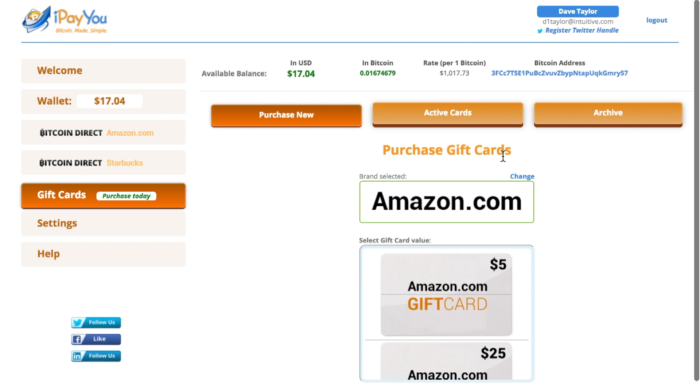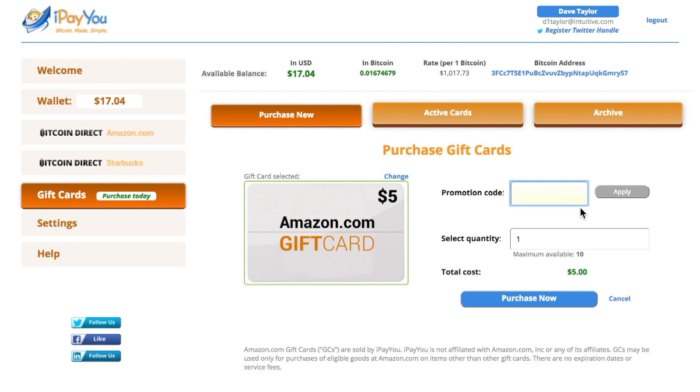My plan is to buy two — one that I want to email to my friend Sandy and one that I'm actually going to keep and use myself. Five dollars sounds good enough. If I had a promo code, this is where I would enter an I Pay You promo code. They're not very common, but occasionally one will show up and this is exactly where you'd enter it. I'm going to change the quantity to two. You can see it's $10 and my balance is $17, so we're good. I'm going to purchase them.